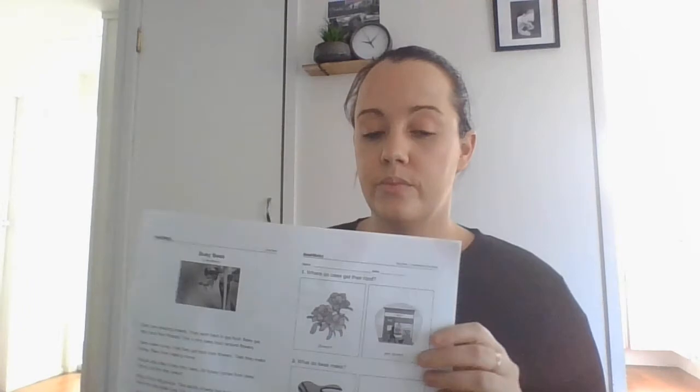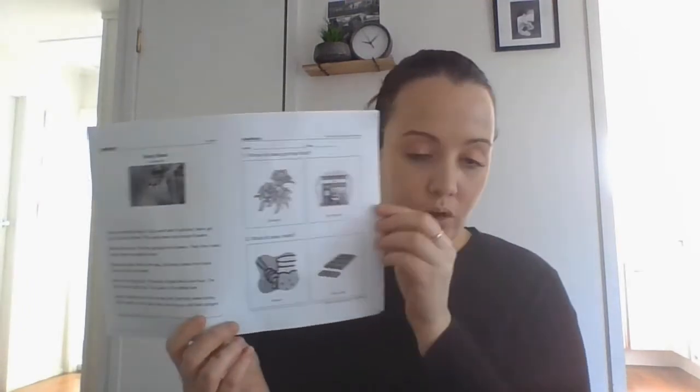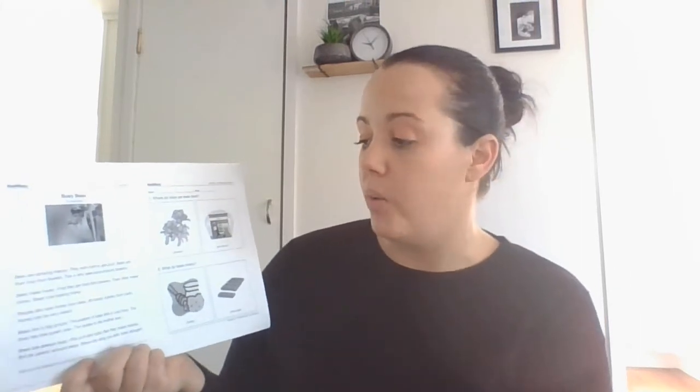There are some questions on your sheet for you to answer. Where do bees get their food? The answer choices are flowers or pet stores. I think you already know the answer, but remember our goal is to be able to put our finger on the answer, so I'm going to have a look. Bees get their food from flowers — I can put my finger on the answer.